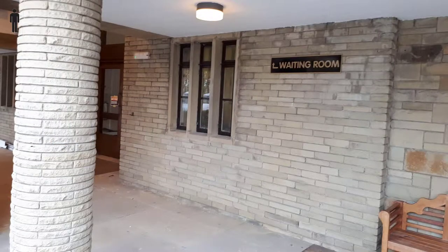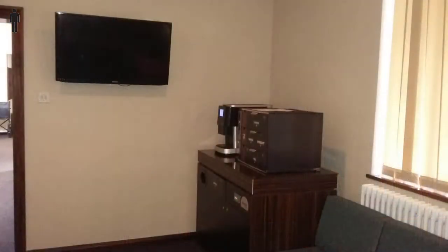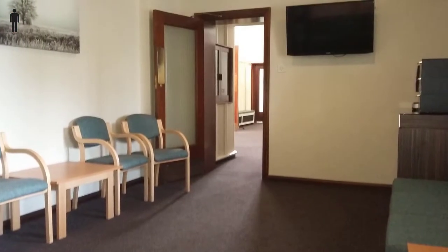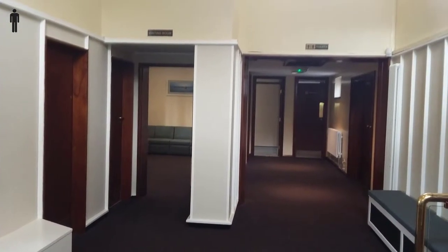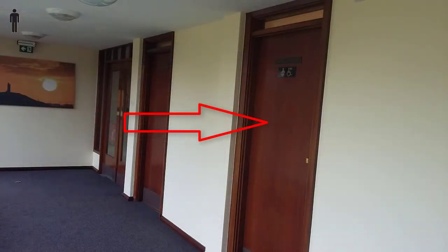The comfortable waiting room is just to the right of the entrance and has a water machine, a coffee machine and a flat screen TV where you can watch the service should the chapel be full. There are gents and ladies toilets next to the waiting room and there are disabled facilities at the other end of the corridor.